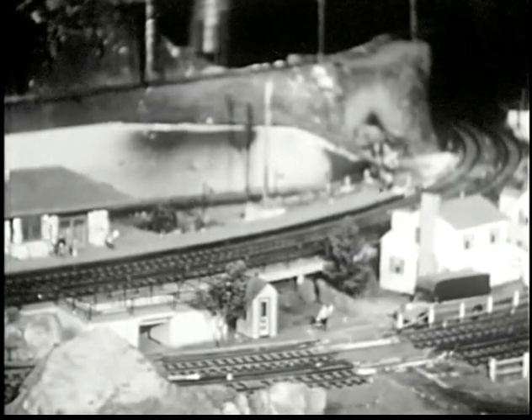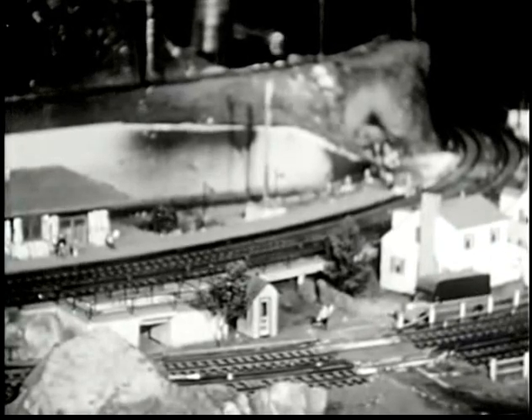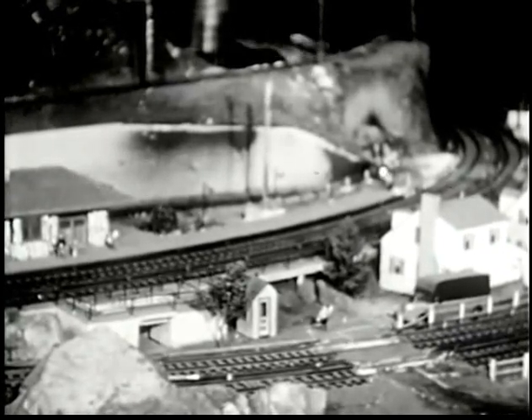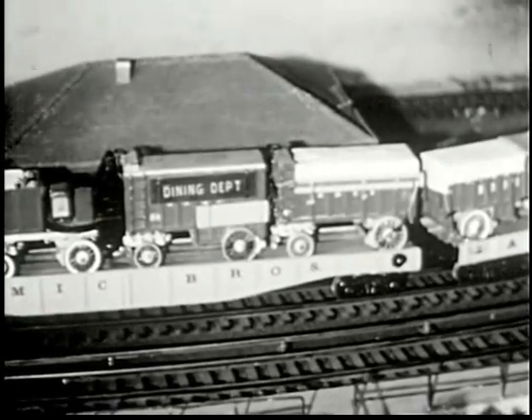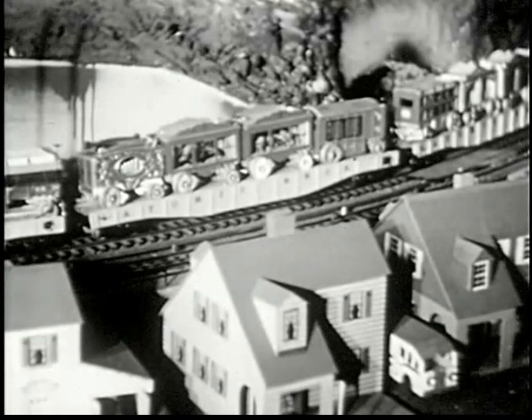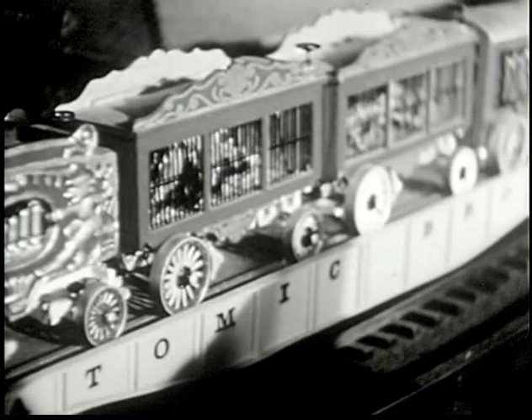Fine exhibition, Mr. Lockwood — you're a model model railroader! Here's something really unusual: a model circus train, made by a former circus man. The circus train is authentic in every detail. Look at the animal cages. The show is on the road — if you've been wanting to run away with the circus, hurry!